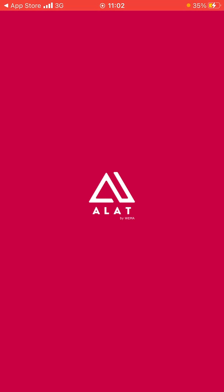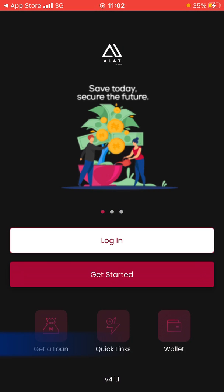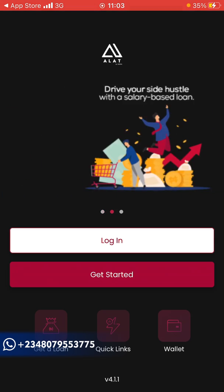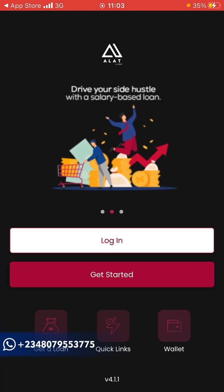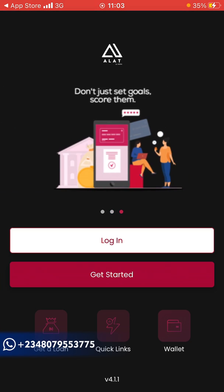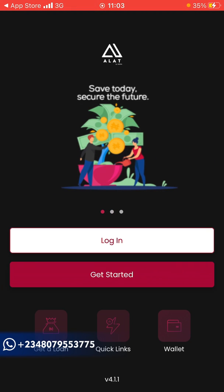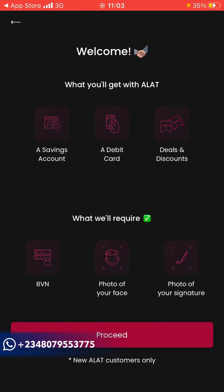With this app you can get loans, and also get a dollar card and naira card. This is the first interface — you can swipe up and see what they say. After that you can see 'Get a Loan', quick links on your wallet. Click on 'Get Started' to open a savings account.